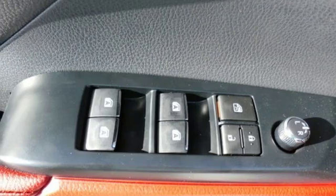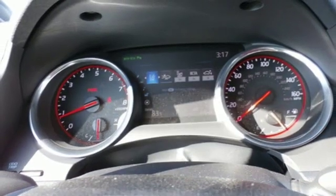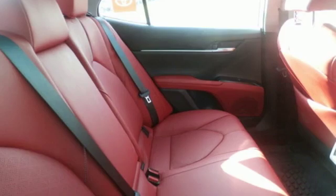Automatic transmission, power sliding and tilting sunroof, sport suspension, and V6 engine.